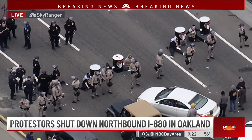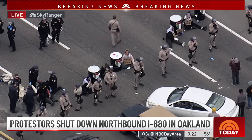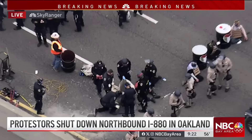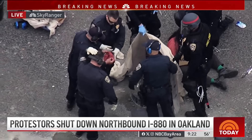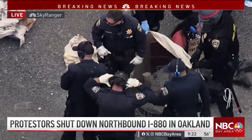For those just joining us: northbound 880 is shut down just south of the Embarcadero at Fifth Avenue here in Oakland, because of pro-Palestinian protesters who have interlocked their arms into oil barrels and somehow secured them onto the roadway. The main challenge is getting them out of those barrels safely, which requires cutting through the metal.